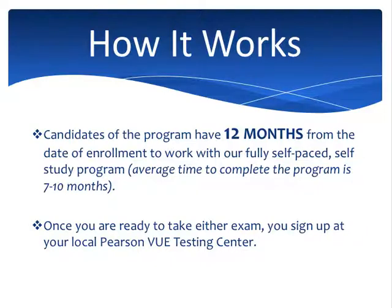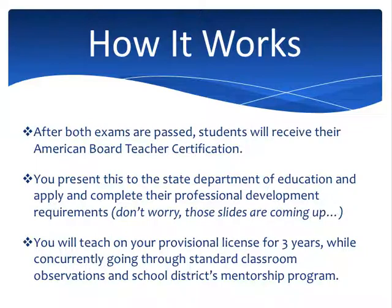Once you've finished studying and you're ready to take the exams, you sign up at your local Pearson Vue Testing Center — they're scattered everywhere, so you can find one pretty close to your house. Once you've taken and passed both exams, you get our certification, which you then take to the Wisconsin DPI — the Department of Public Instruction — to apply for their temporary license and start your professional development requirements. Don't worry, I'm going to get to that.